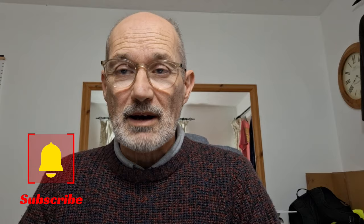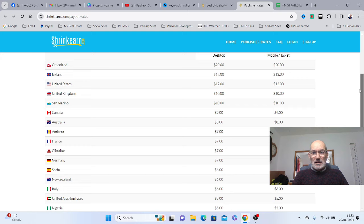If making money online is something you want to do, make sure you subscribe to the channel and hit that notification bell so you get notified every time we make a new video. If there's anything you want me to test out for you that you've come across, drop a comment below this video and I will check it out for you. Let's get straight into this method.